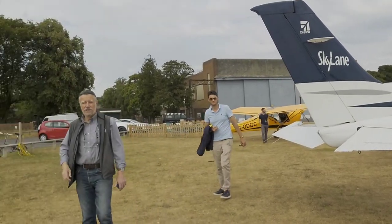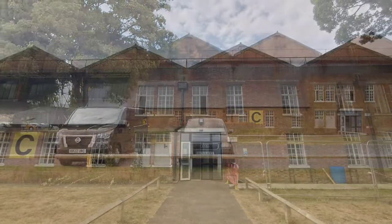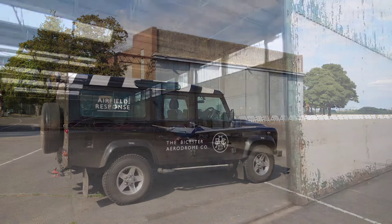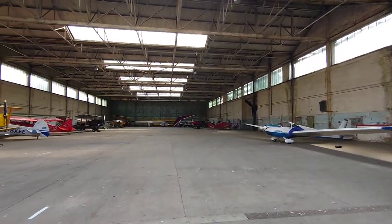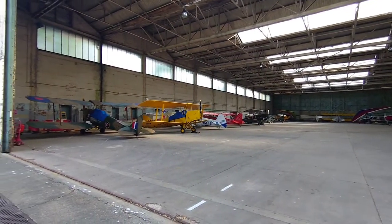After shutting down we were met by the aerodrome manager Rob, who gave us a brief tour, explained some of the history, and then let us through the gate to explore everything else Bicester Airfield had to offer. Rob pointed out that there's plenty of hangar space available for overnight visiting aircraft or anyone wishing to base long-term at Bicester Airfield.